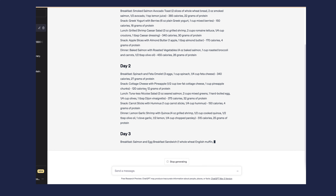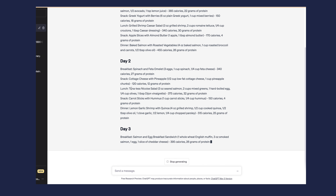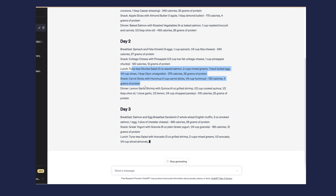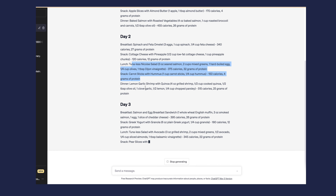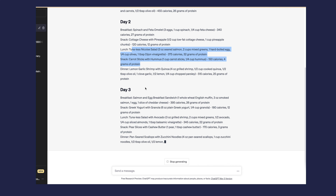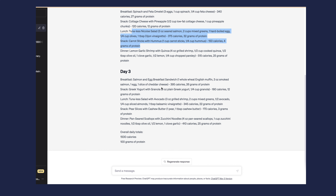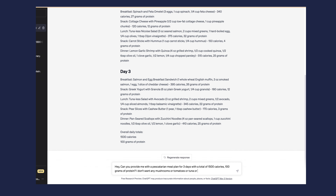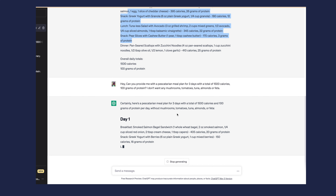Once you put that in, it will show you every single thing — breakfast, lunch, dinner, two snacks — for day one, day two, and day three. Everything is different each day. As you can see, they did add tuna and some other things I don't eat, so I'll skim through and add those to my exclusion list. Now I'm adding almonds because I'm allergic, and I don't really like feta either, so I'll take that out and have it redo the meal plan.